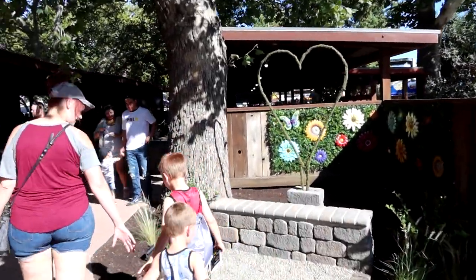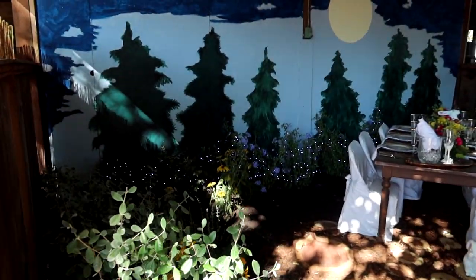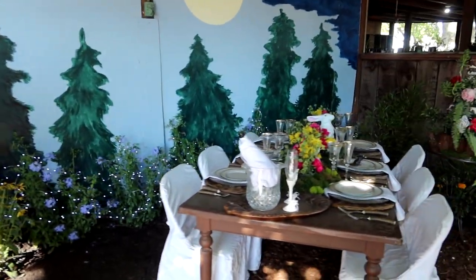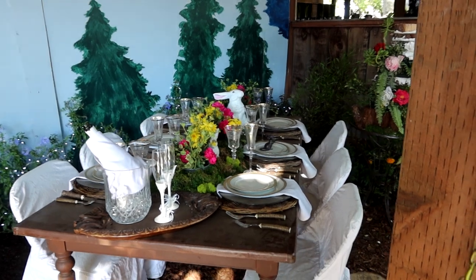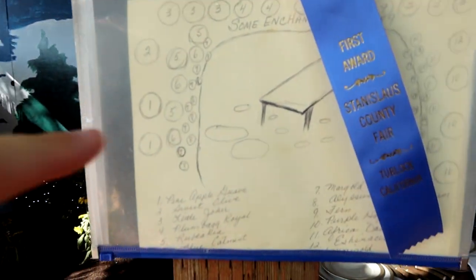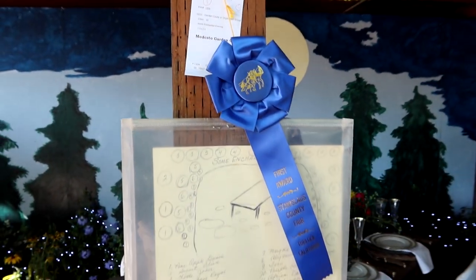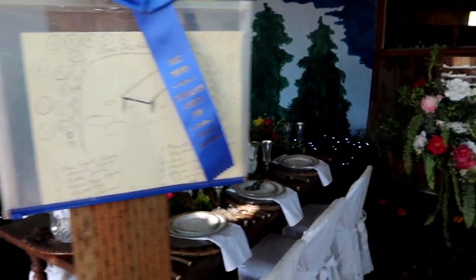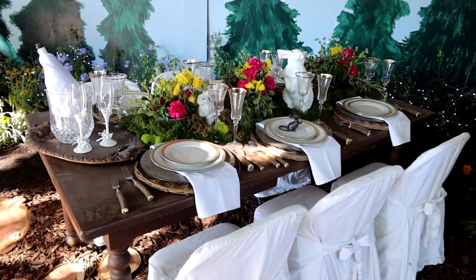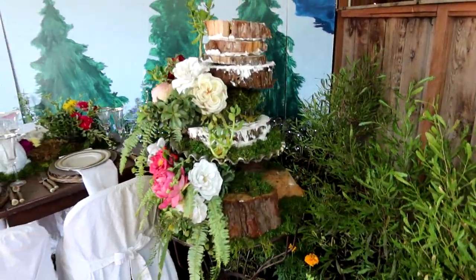Oh, look at the heart. I really like this one — look how the lights in the back. This looks fancy. This was done by Modesto Garden Club and this was the first award right here. It kind of feels Alice in Wonderland-esque. Very, very cool. And this one was by Turlock Garden Club — look at this, this is incredible. They won first award and best of show.